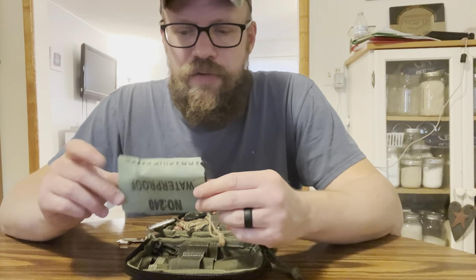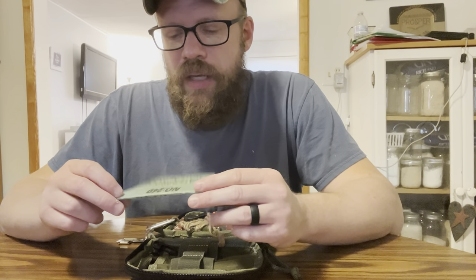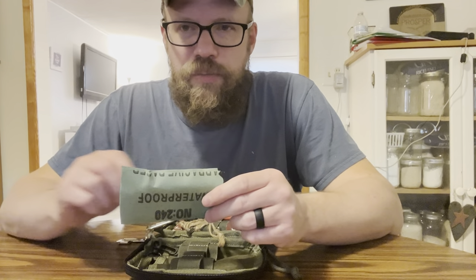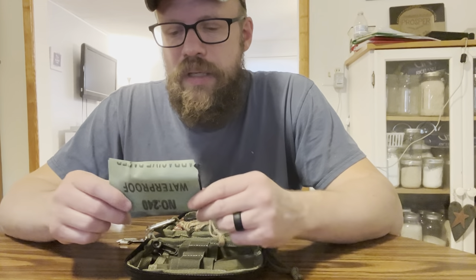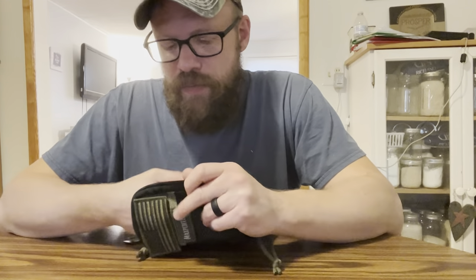There's a million other uses for sandpaper, but my main thing is if you need to clean off a terminal in a car, like a car battery terminal, just enough to scratch off the rust so you can get things moving. That's what I keep that for.